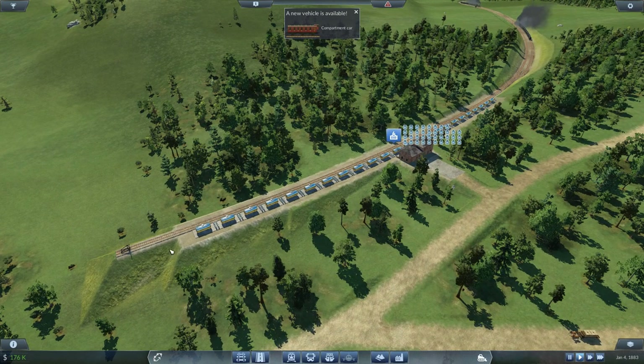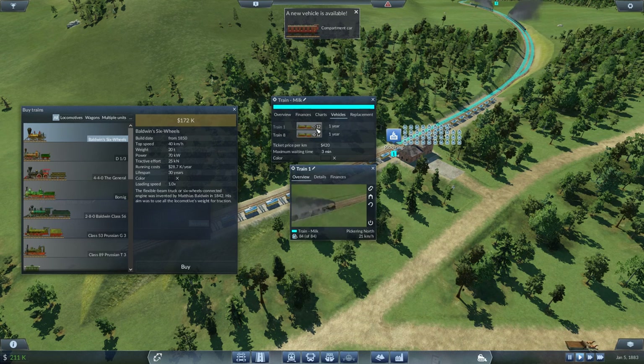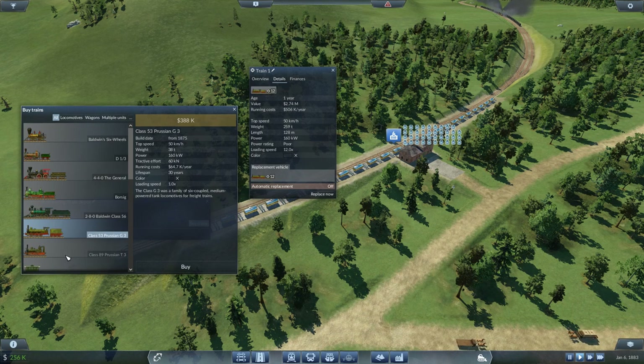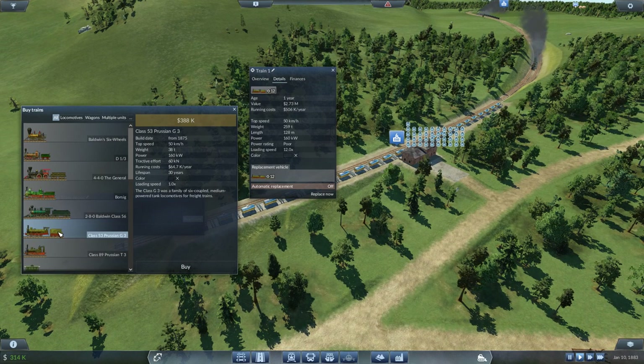Maybe we can use that new car later. For now it would be best to get one exactly like what we have — the trains here are Prussians. Looking at the Prussian G3, the upgrade option has only a 40 km/h limit and is double the price. The tractive effort is just a bit more but the power is a lot stronger, so it might accelerate faster. However for this high-elevation track we need pulling power, and it's not that good there, so let's stick with the Prussian.